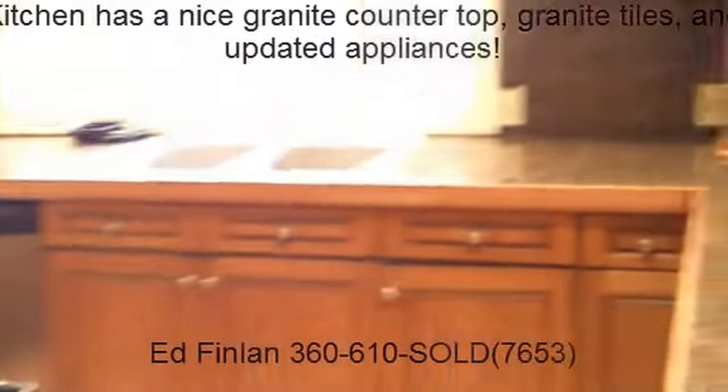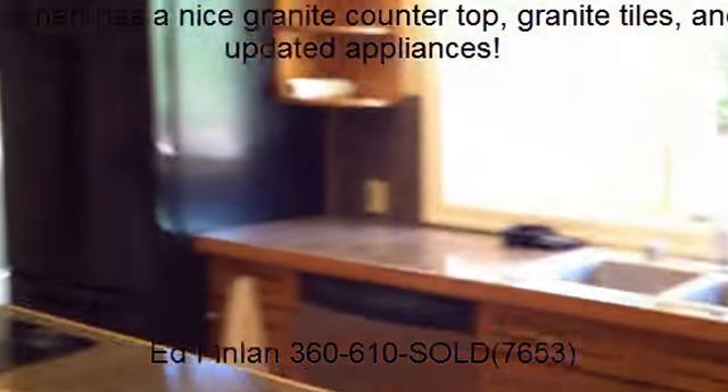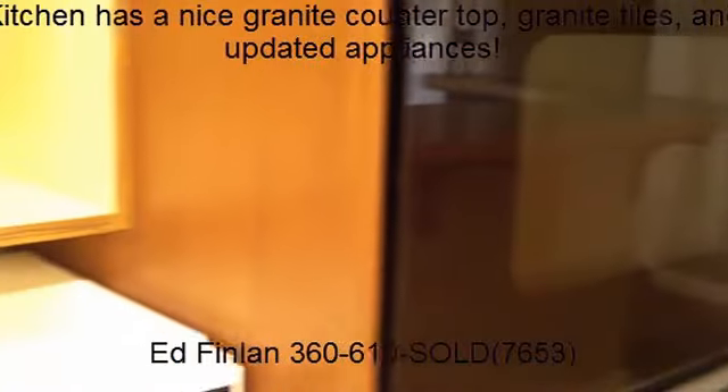Continuing on, we've got the kitchen with a nice granite countertop, granite tiles, and updated appliances. You've got an eating bar here. Ahead of us is a big walk-in pantry. We've got a three-quarter bath here.